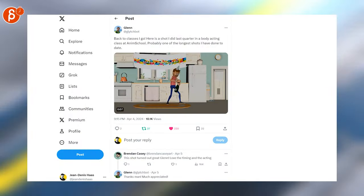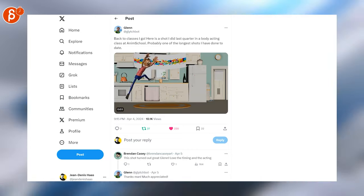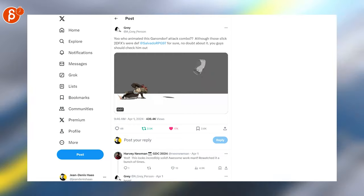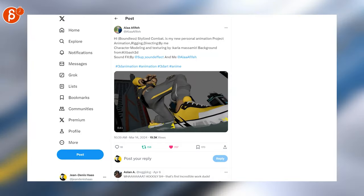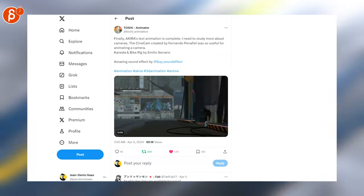Moving on to animation — this is awesome. This is by Anim School, which frequently has really cool shots. Check this one out. This is a cool piece — spoiler, it's the end. Very cool though, love all of this. Look at this — very cool, love it. That's also super cool. This is the beginning; this is a longer piece, 49 seconds. Watch the whole thing with sound, it's very very cool.